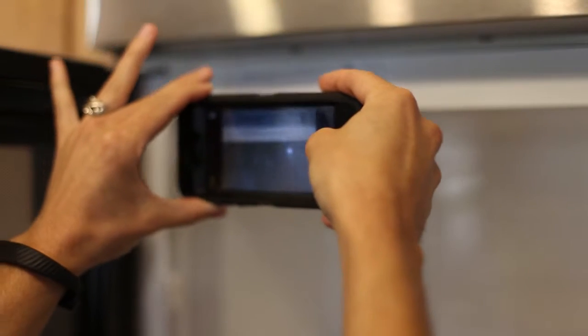Thank you for choosing Nook and Cranny Home Inspection. We'd like to take a moment to walk you through the home inspection process and answer some common questions we get from clients. A home inspection is a visual examination of the home and its mechanical and structural components.